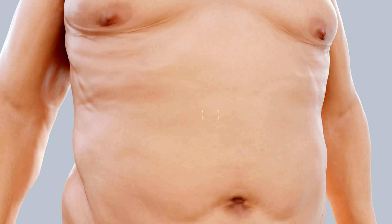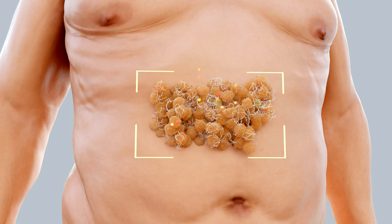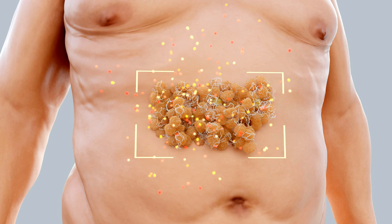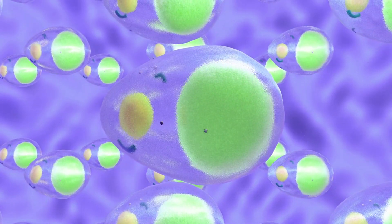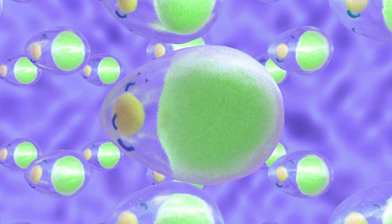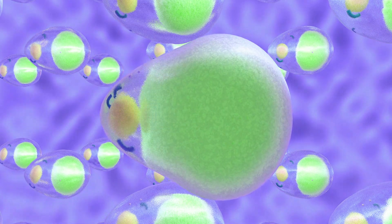Chronic conditions: conditions like obesity, heart disease, and diabetes are often associated with chronic low-grade inflammation. Adipose tissue in obesity, for instance, can release inflammatory cytokines that contribute to insulin resistance and cardiovascular disease.